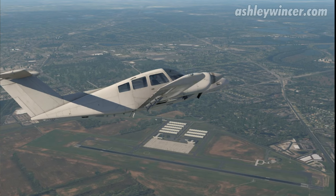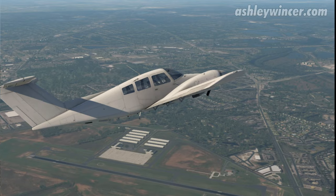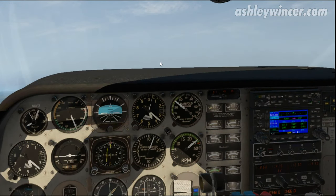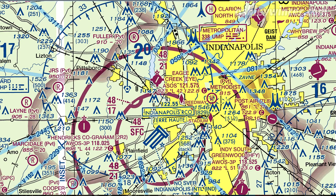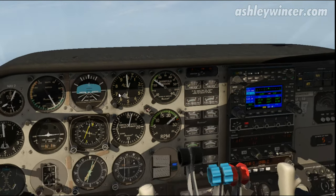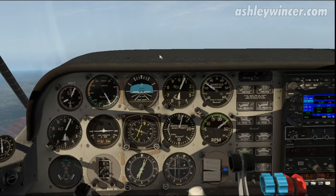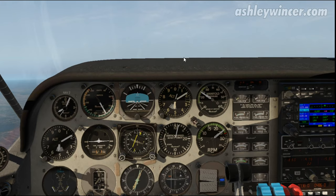It's 8:03. The Class Charlie airspace at Indianapolis — the top of it is 4,800 feet. Let's check the sectional — yep, 4,800 feet is the top. About 8 miles from the Brickyard VOR on this route is when you actually enter the Class Charlie airspace. But since we're above it, we don't need a clearance. We're just passing 5,000 feet now, so we technically don't need a Class Charlie clearance. But you'd still give them a courtesy call — just a heads up, let them know what you're doing.